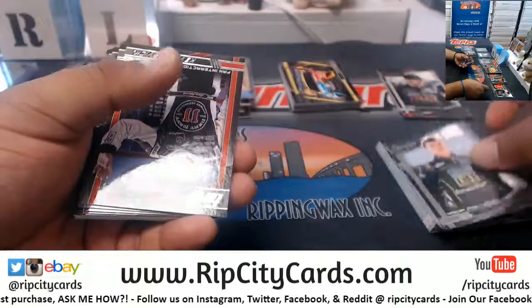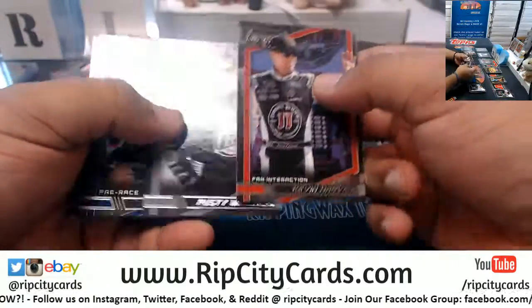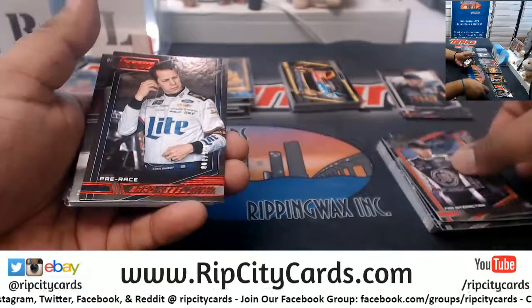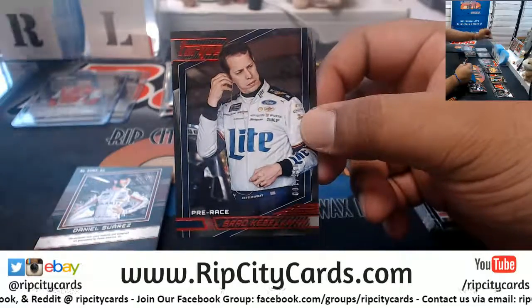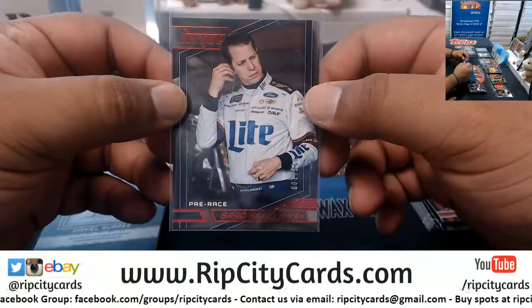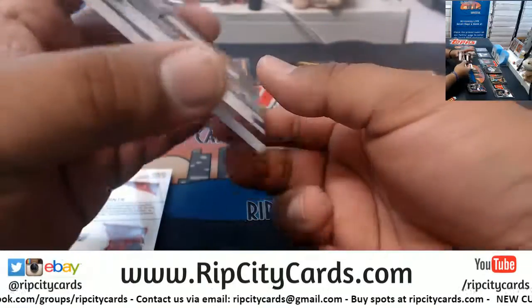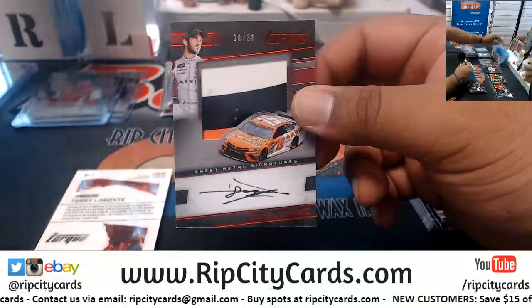I don't remember pulling any reds, to be honest with you, but you can always go back in the YouTube stream. I'm going to upload the videos after I'm done with this break, but you can go back in the stream and check it out. To 100, Brad Keselowski with the hit there. Daniel Suarez to 35, the sheet metal signature.